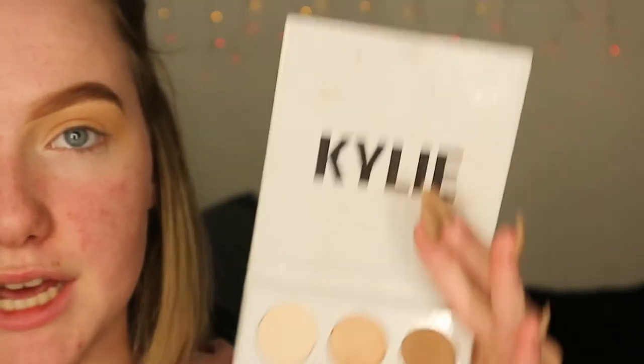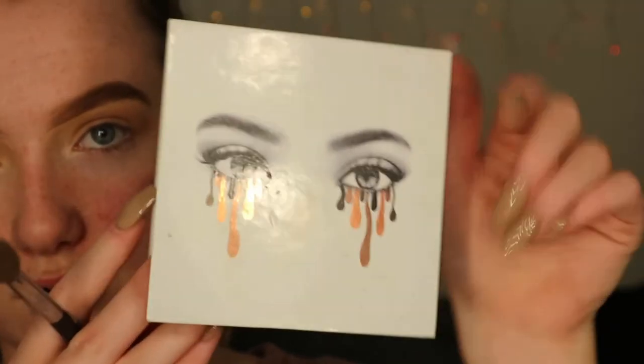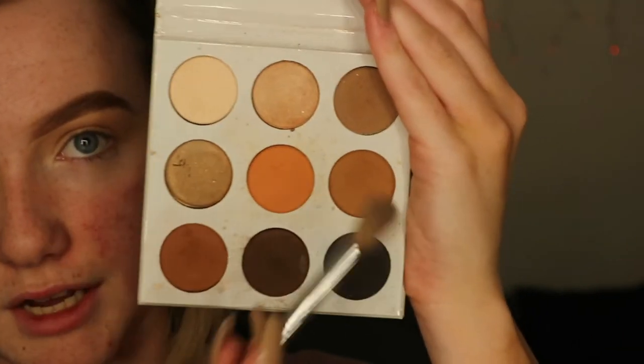Just to show you all that I'm using my left hand — kind of looks like I'm not, but I am. Next I'm going to be taking the Kylie Jenner Bronze Palette and I'm going to be taking this shade right here.